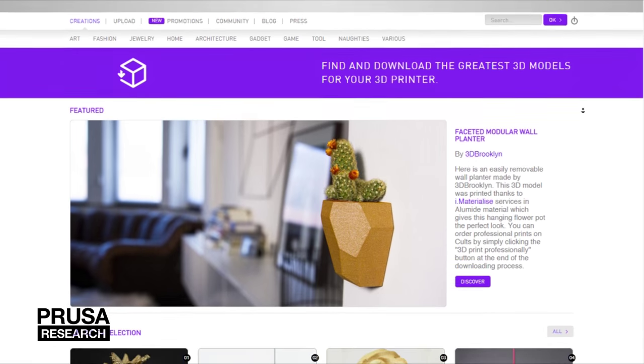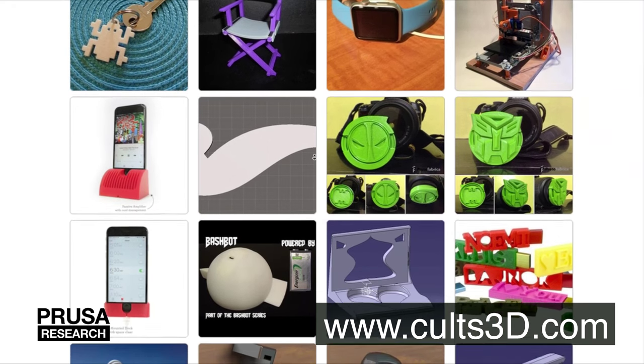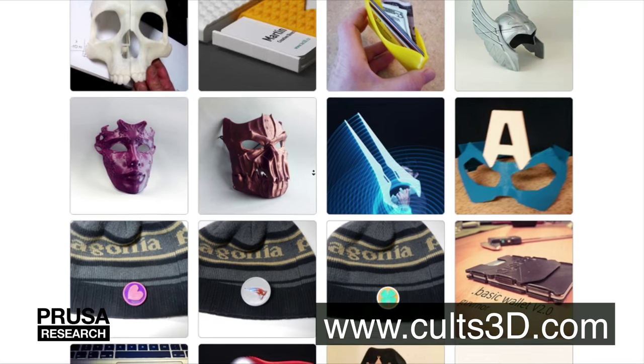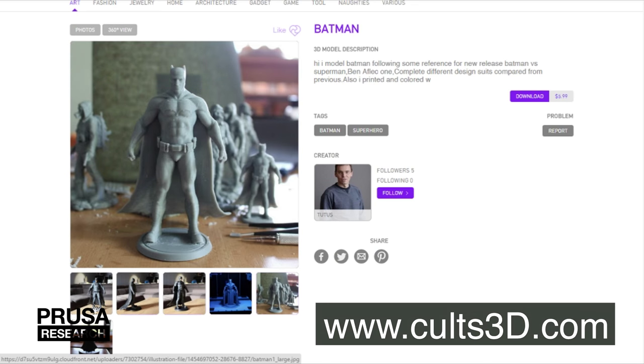First one is KALZ3D. The site mostly orients on makers and designers. They have a wide range of models from gadgets through a lot of home utilities to fashion accessories and toys. Most of the creations are free, but more complex models are paid, but not that expensive.